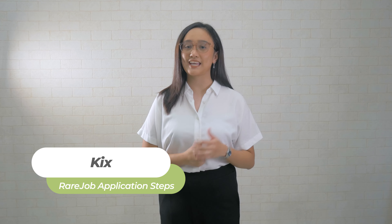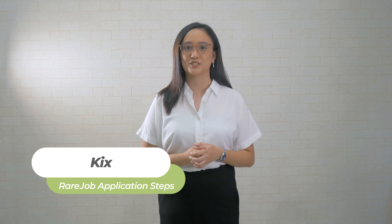In this video, we will answer your questions and guide you throughout your application process. So without further ado, let's begin.